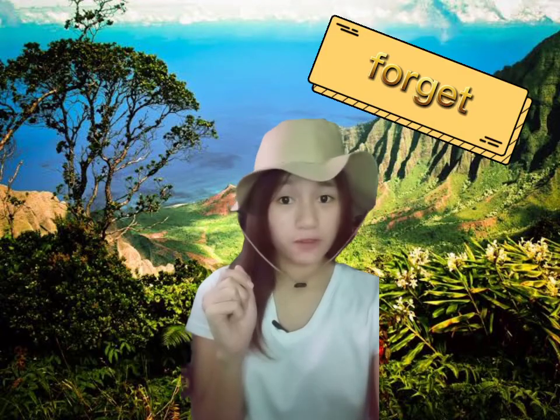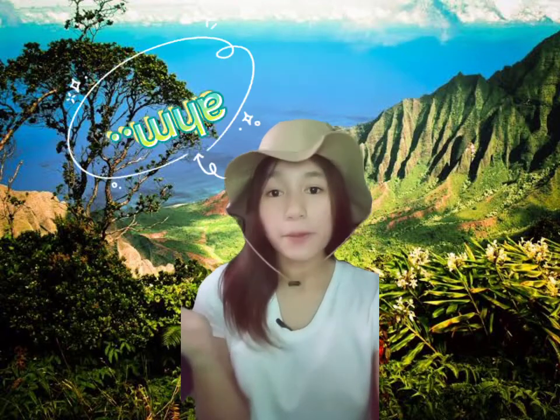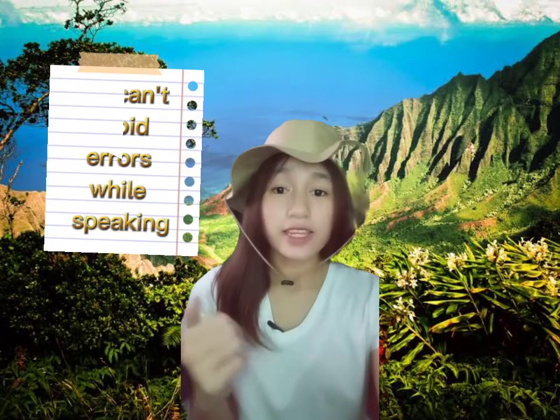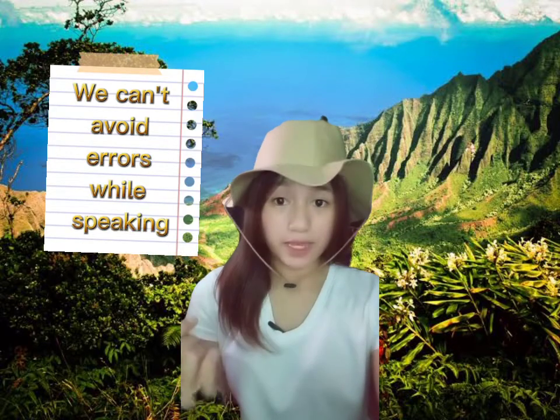While speaking, she tends to forget some things. We can tell by the way she moves her eyes, looking from left to right, and by using fillers like 'um,' which means that she is thinking.